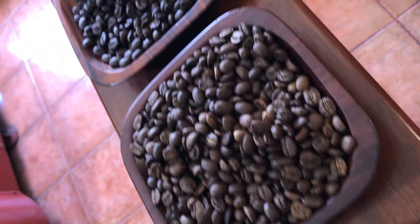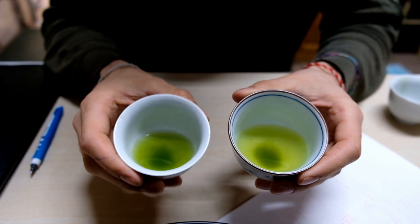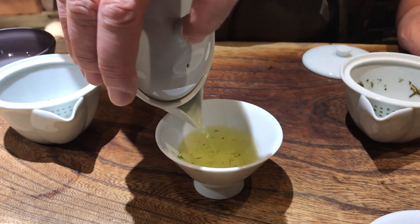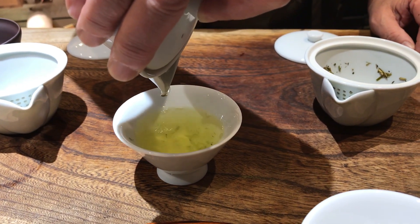Coffee contains 80 to 120 milligrams of caffeine per cup, while a normal Japanese green tea contains about half that. By replacing coffee with green tea, you are consuming less caffeine without cutting it out completely.